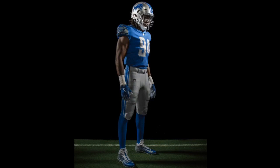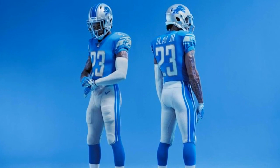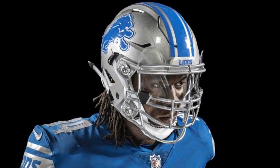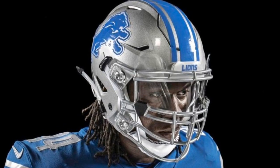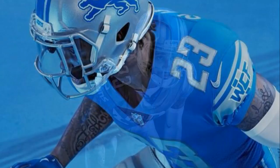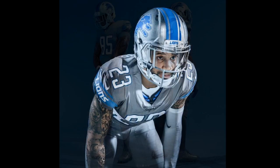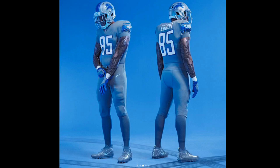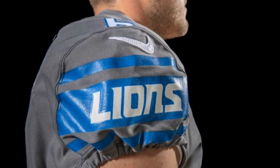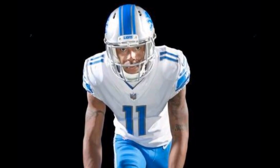Next up, we have the Lions' new jerseys. They got everything new — they redid everything from the helmets all the way down to their pants. They added new stripes on the helmet, as well as a new face mask and a new color of gray or silver on the helmet. The WCF stands for William Clay Ford, the passed-away owner, and that is going to be permanently on the sleeves of their jerseys. On the other sleeve you're going to see 'Lions,' and they have all-gray uniforms which are very clean.